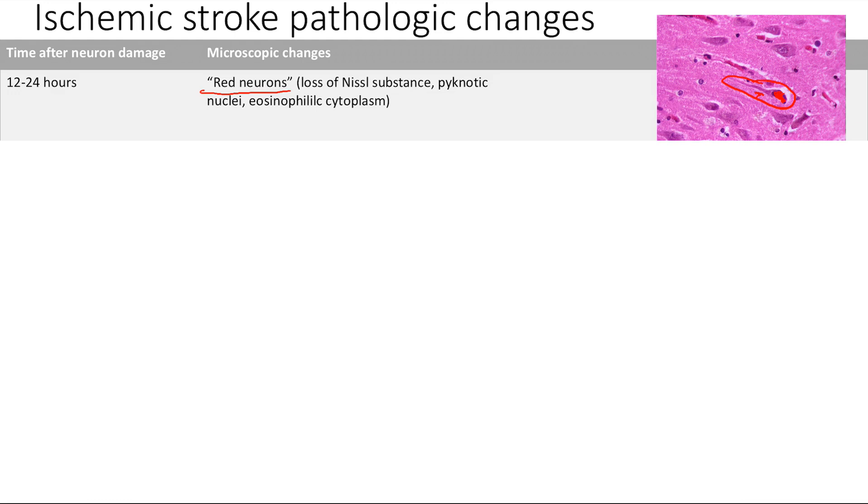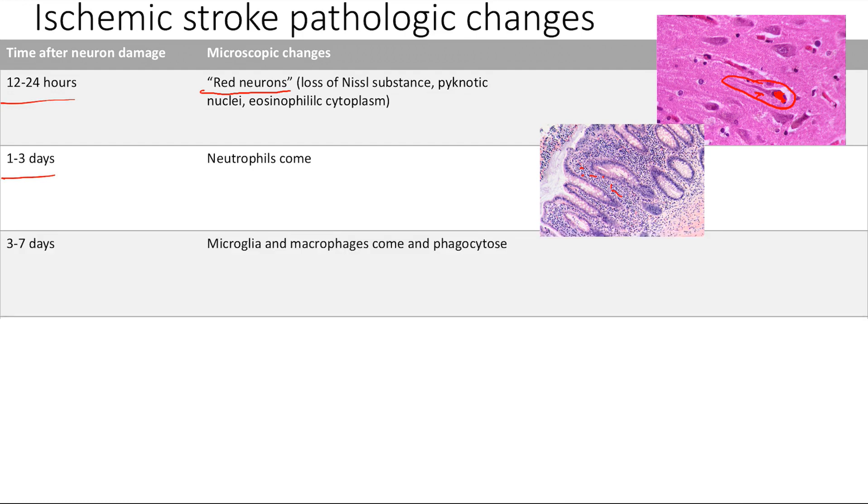After that, neutrophils are going to come — that's day one to three. All these little blue dots are going to pop in. And after that, come in the macrophages, especially the microglia and macrophages. Remember, microglia are the macrophages of the CNS. You do get some macrophages coming in — this is days three to seven.